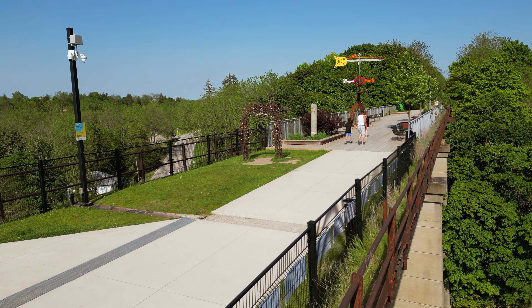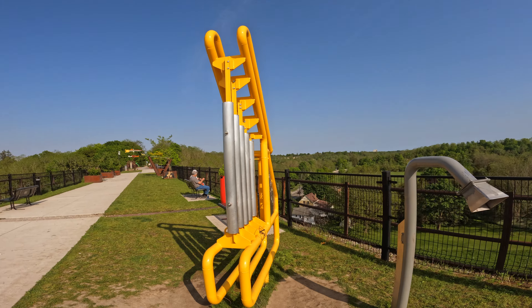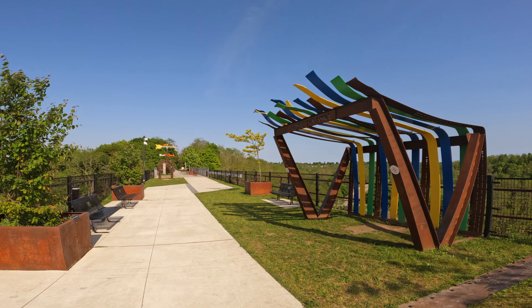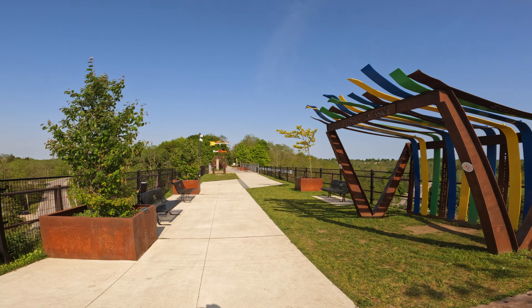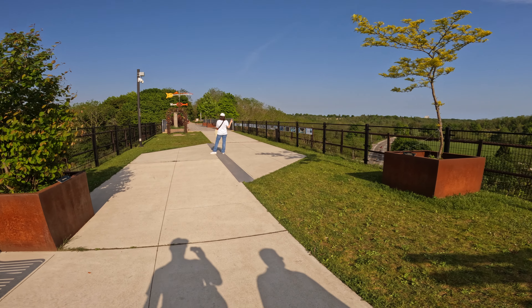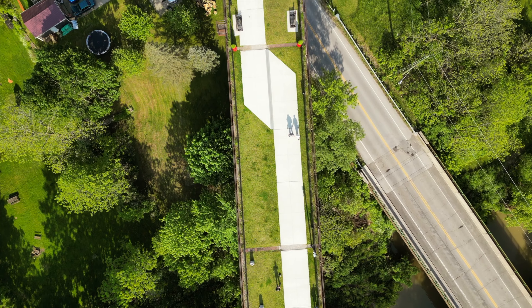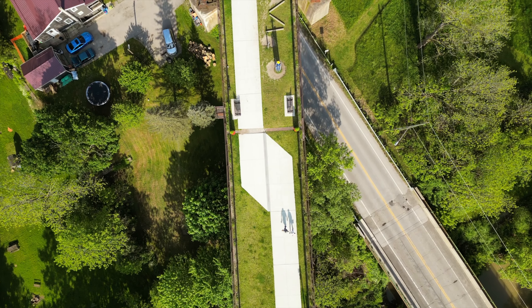The St. Thomas Elevated Park is a testament to human ingenuity and the power of community. It's a place where history and innovation collide, where nature and recreation intertwine. It's an inspiration — a symbol of how even the most industrial giants can be reborn into something beautiful and new.